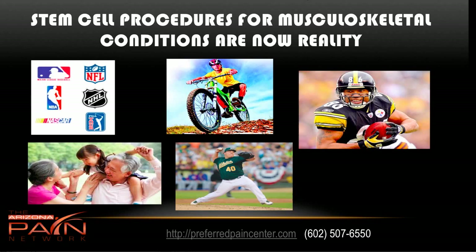Stem cell procedures for musculoskeletal conditions are now a reality. There are individuals all the way from grandparents to weekend warriors to professional athletes who are getting these procedures done, and it can be very successful. A lot of athletes in the sports leagues are getting these types of procedures.